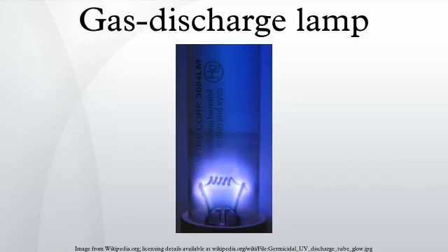Some gas discharge lamps also have a perceivable start-up time to achieve their full light output. Still, due to their greater efficiency, gas discharge lamps are replacing incandescent lights in many lighting applications.